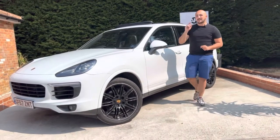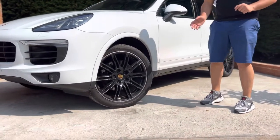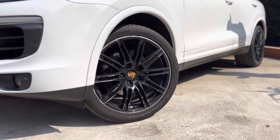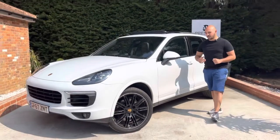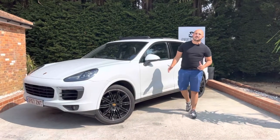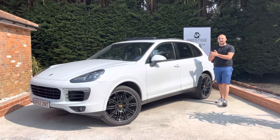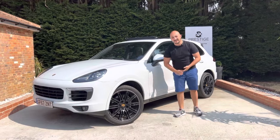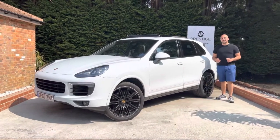The alloys do require a refurb — they are slightly scuffed around the edges — however we will get this done included in the price so that you know you're driving away with a shiny used Porsche. Some good points to mention are that the tyres still have 90% life in them, and overall tyres with Porsche can be very expensive. The Macan we brought in was £950 to change for Porsche-approved tyres, so we're saving you money wherever we can to make sure you've got fresh tyres on your car.